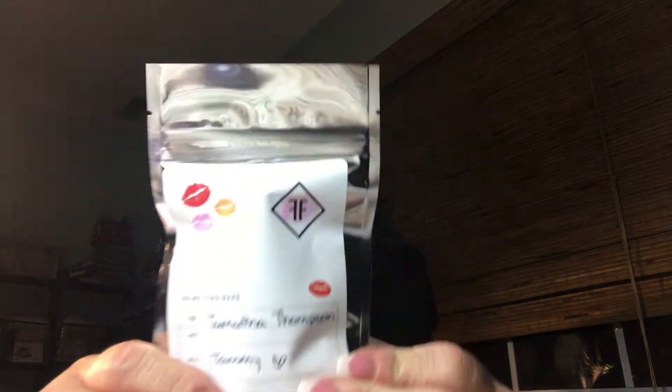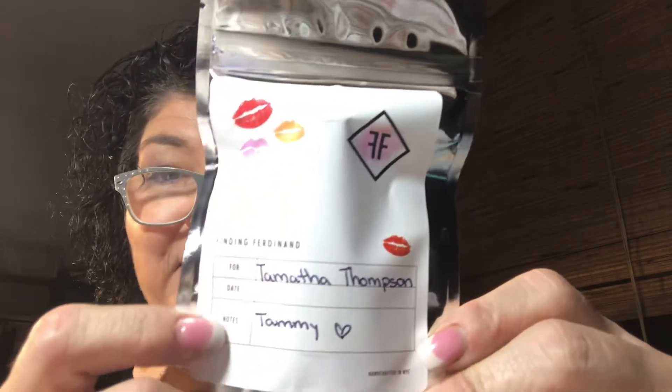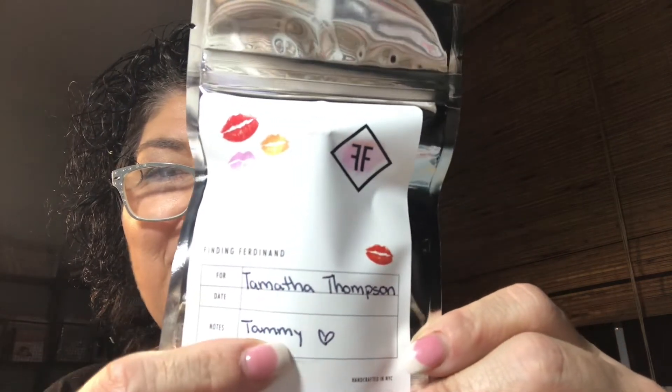I have a packing slip and my product. This is the packaging for it — Finding Ferdinand. It's my name, Tamitha Thompson, and the note says it's called 'Tammy' with a heart. And it's just a white tube. I'm going to cut this one too. It's really early in the morning, guys, and I literally just got up and got ready.